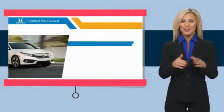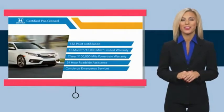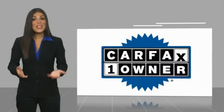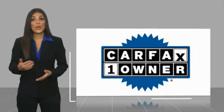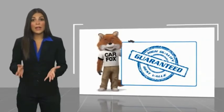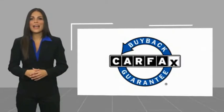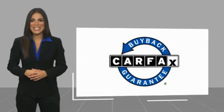Stop by your local Honda dealer today to see why the Honda certified program is worth looking into. This is a one-owner vehicle with a Carfax Vehicle History Report. Be sure to find a complimentary copy of this report online or contact the dealership. This vehicle qualifies for the Carfax Buyback Guarantee.